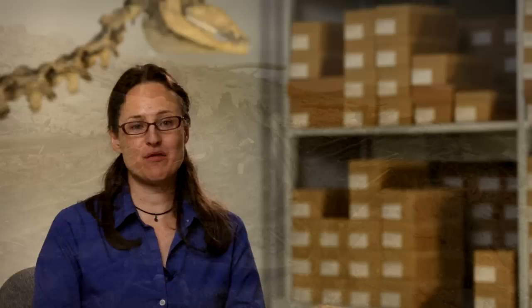Strathcona Fjord has a really remarkable fossil record of Pliocene age, so about three and a half million years ago. We have evidence of this time in the form of fossilized trees, so there's a lot of fossilized wood. There are animals like a bear, a deerlet, we have beaver as well, and of course now we have evidence of a camel.